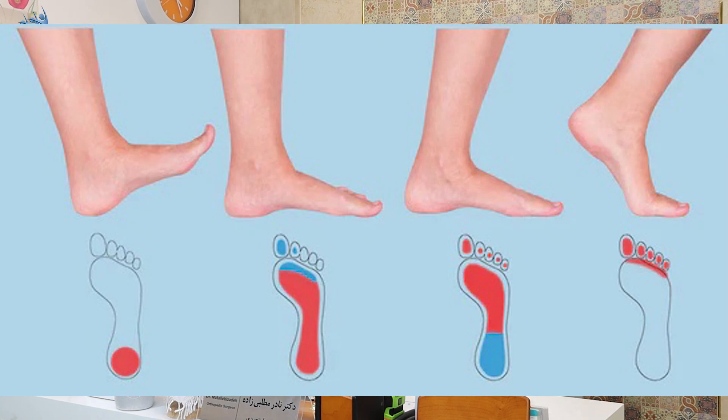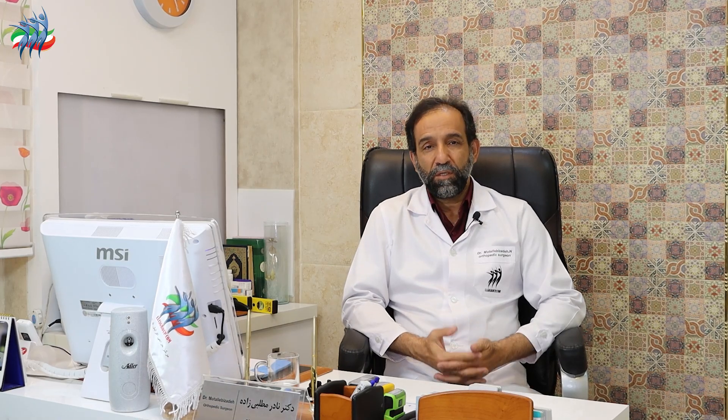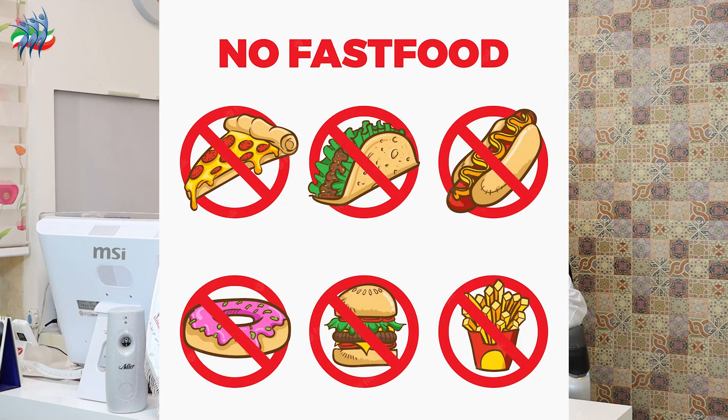A very important point in the height increase period is the patient's sleeping time — the patient must sleep from 10:30 p.m. Other important points include healthy eating, not drinking alcohol, and not smoking. These factors are very effective in the final result of height increase surgery. The patient's recovery period is usually twice the period of their height increase. For example, a patient whose height increase period lasts 3-4 months will have a recovery period of 7-8 months after the height increase period.